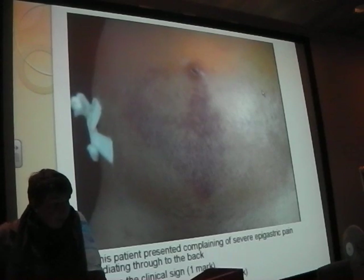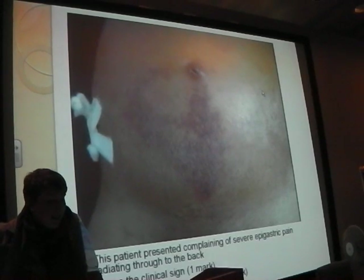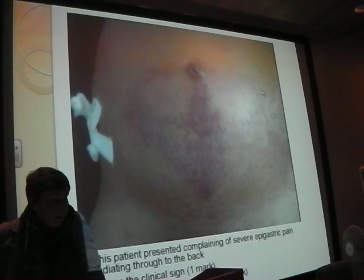Slideshow case: this patient is presenting with severe epigastric pain radiating through to the back, and they've got a funny bruise-type thing on their tummy. What is the clinical sign and what is the most likely diagnosis?